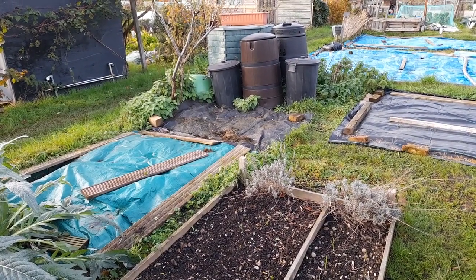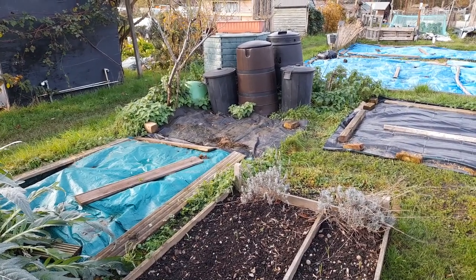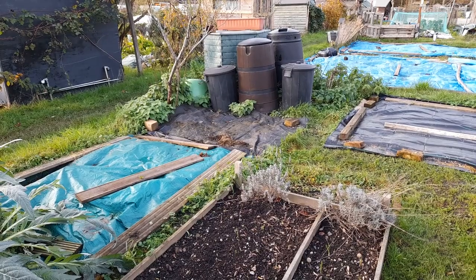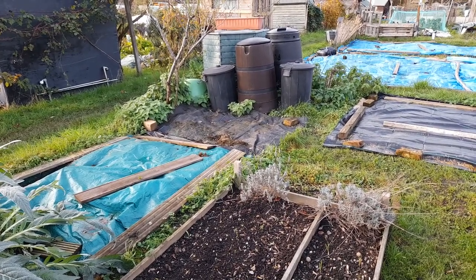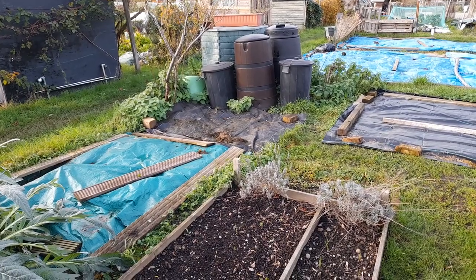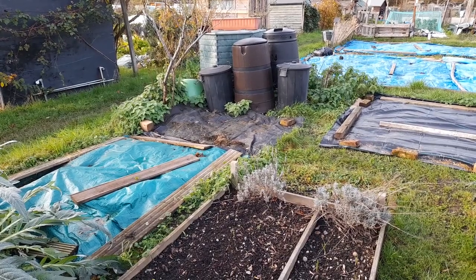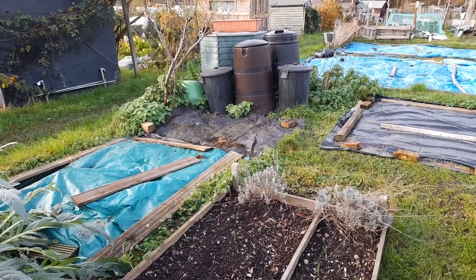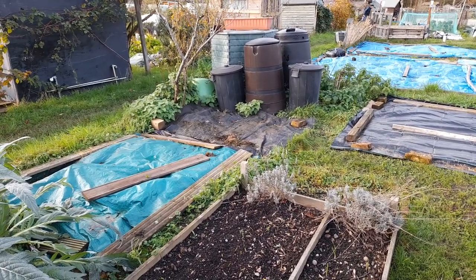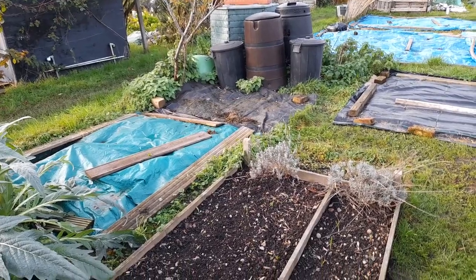I popped down to bring shredded paper — that's from my office — which has gone into the bin on the right, the dustbin on the right. The dustbin on the left has got wood chip in it. Both of those get added in handfuls every now and again, pretty regularly, to the compost bins because they act as browns. So yeah, that's really good.